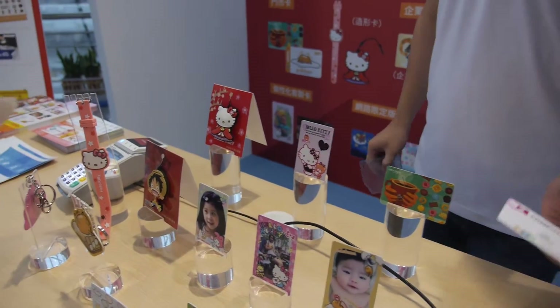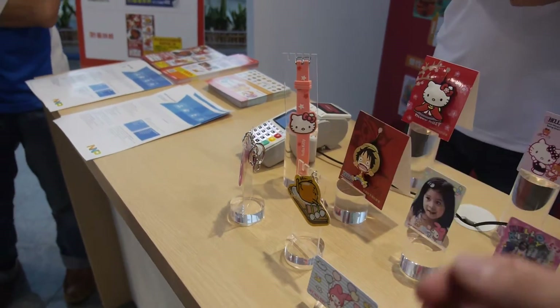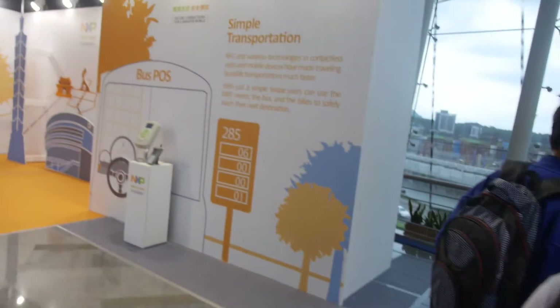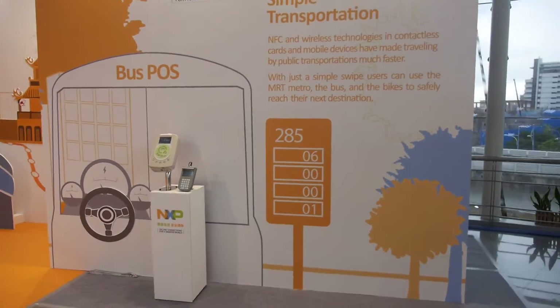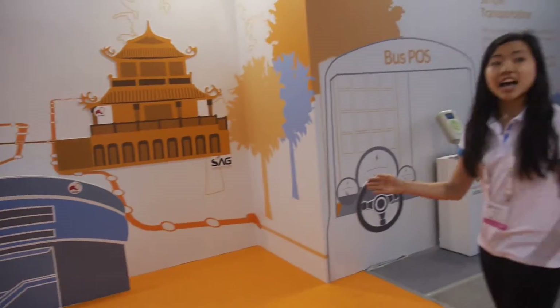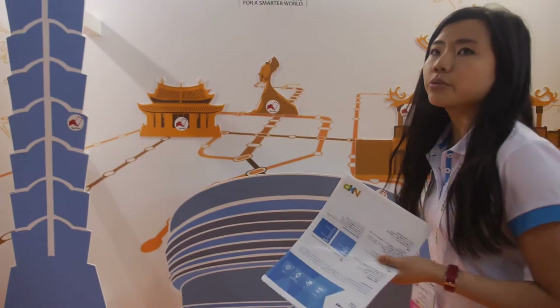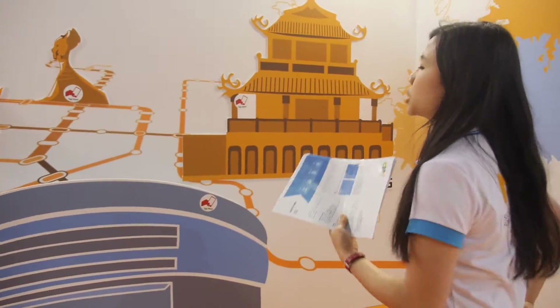You can pay with your Computex badge or with a watch, for example, or Hello Kitty designs — little girls like that. There's a POS terminal over here. And here are a lot of sightseeing NFC tags — I assume most of you know that is Taipei 101, but maybe you're curious about another location.